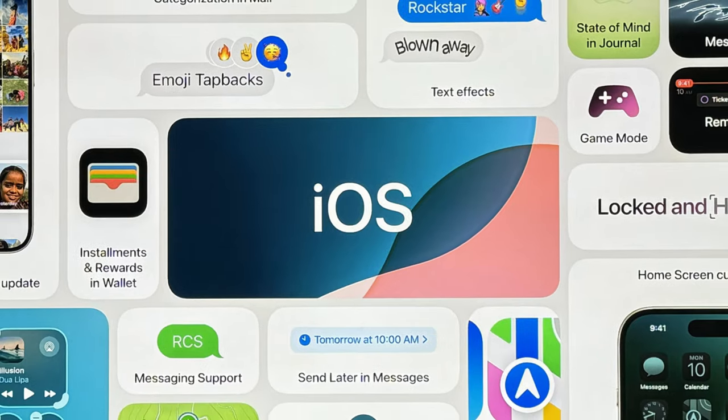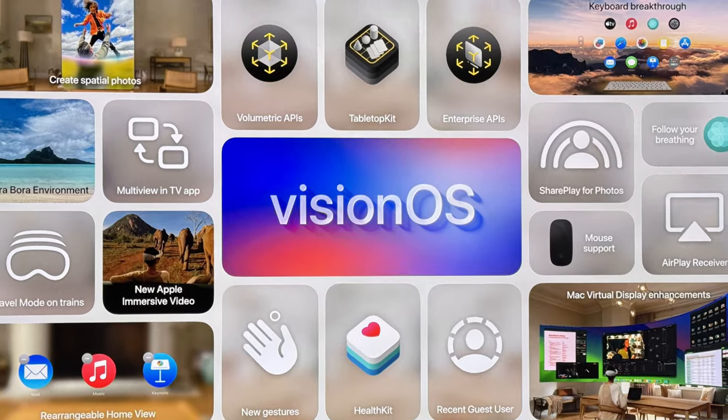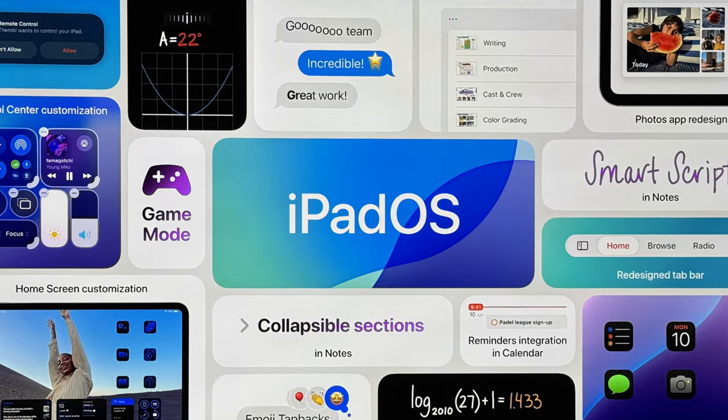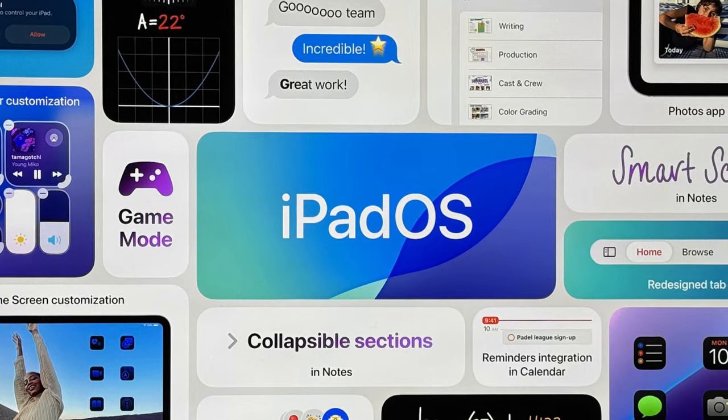WWDC was massive. From iOS 18, Mac OS Sequoia, Vision OS had some minor updates, Watch OS was meh, and then there was iPad OS — the elephant in the room. What do you think of iPad OS? Let me know in the comments down below, but I'm going to tell you my thoughts.